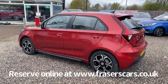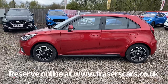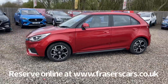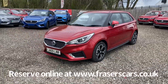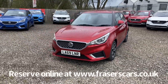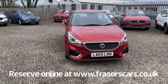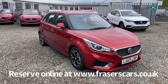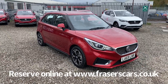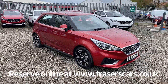This car is available to view from our Falkirk branch, which is Fraser's of Falkirk MG. You can find this at Glasgow Road, Camelon, Falkirk. The postcode is FK1 4JQ. You can also view the car online at www.fraserscars.co.uk, where you can reserve the car online, get finance quotations and also apply for finance online. Alternatively, if you wish to give the sales team a call, they're available on 01324 632 3333. Thanks for watching.